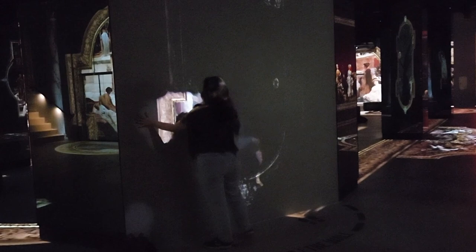Honestly, I did not feel as immersed in the paintings as I felt at the ground level, due to the many distractions on this floor.